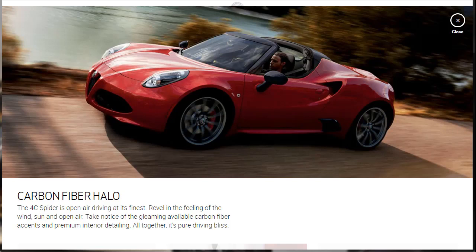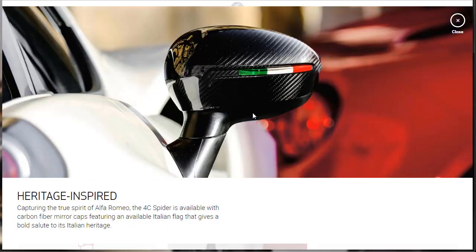The 2019 Alfa Romeo 4C Spider is open-air driving at its finest — revel in the feeling of the wind, sun, and open air. Take notice of the available carbon fiber accents and premium interior detailing. And look how they have the Italian flag integrated into the side mirror that's all carbon fiber. The 4C Spider is available with carbon fiber mirror caps featuring an available Italian flag that gives a bold salute to its Italian heritage.